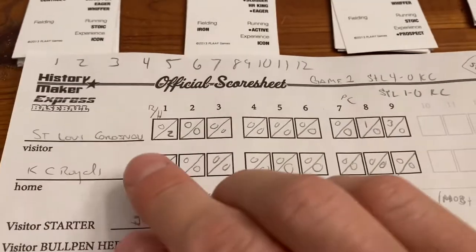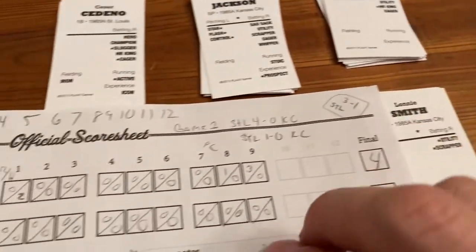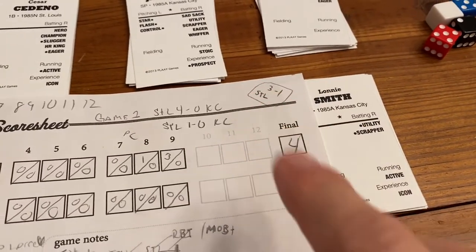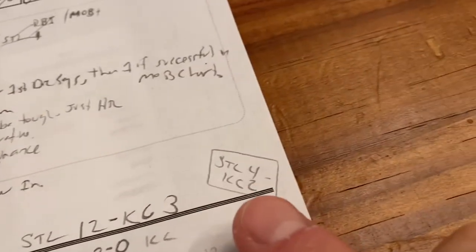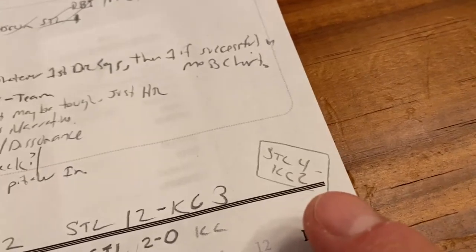First game in real life was 3-1, St. Louis in Kansas City. My play was 4-0, so I thought it was cool that the total score was the same. Game 2 was 4-2 St. Louis in Kansas City, so St. Louis went up 2-0 away, which is pretty crazy. This game turned out to be a blowout, 12-3.